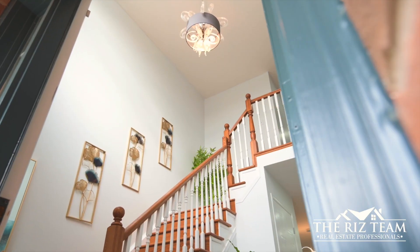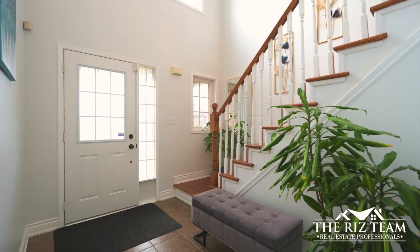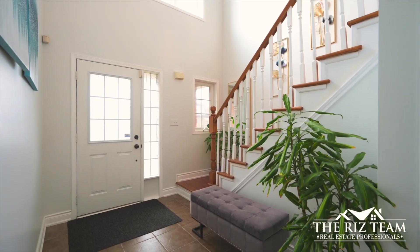The covered entrance porch leads you to this two-story entrance foyer with 20-foot ceiling height, beaming with natural light from the windows.